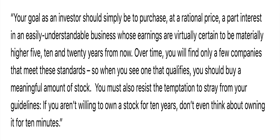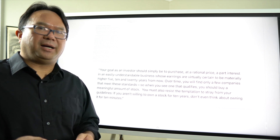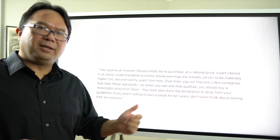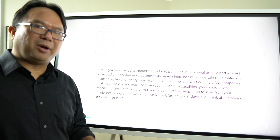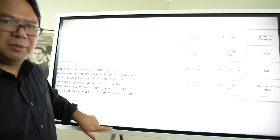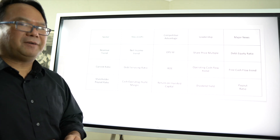'Over time you will find only a few companies that meet these standards, so when you see one that qualifies, you should buy a meaningful amount of stock.' With Buffett, meaningful probably means about ten billion dollars worth — but a meaningful amount. 'You must also resist the temptation to stray from your guidelines. If you aren't willing to own a stock for ten years, don't even think about owning it for ten minutes.' I like seeing the entire paragraph to appreciate the context of that famous last line.